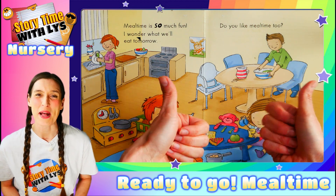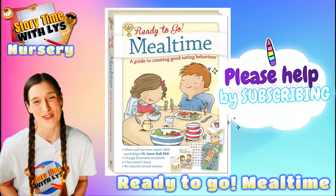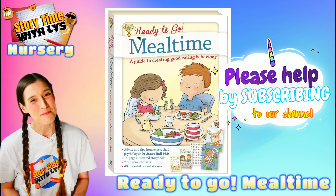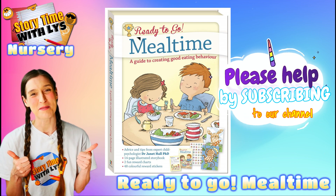The end. Well boys and girls, I hope you enjoyed that lovely story and I hope you join me next time when we read some more amazing books. In the meantime, stay tuned to find out how you can help.